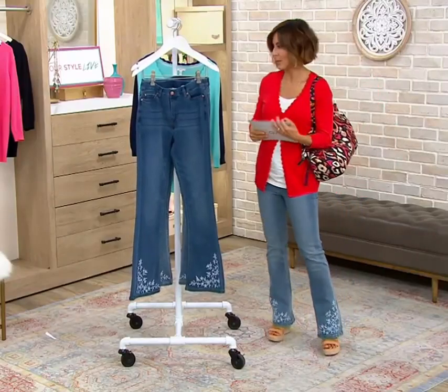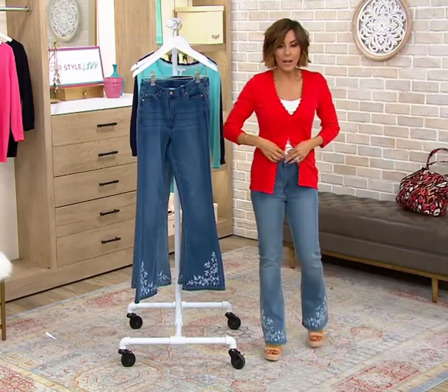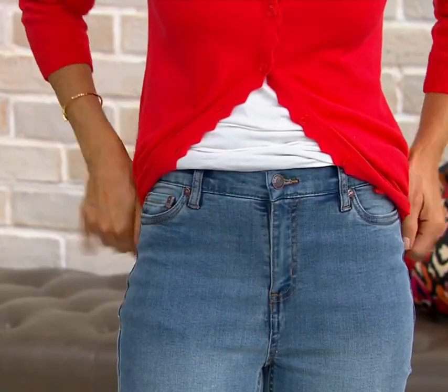I do just want to talk about the denim first — I'll put my bag down and lift up the top so you can see everything. They sit right below your belly button. My belly button is right here and then your jean lands right there.